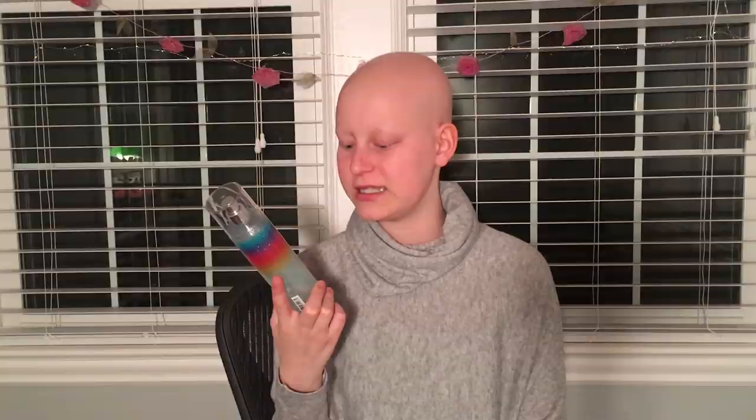I also got a shimmer mist in the scent Endless Weekend — it is the diamond shimmer mist, so it is sparkly when you spray it on yourself, which is great. Then I got three of the mini travel-size shower gels.